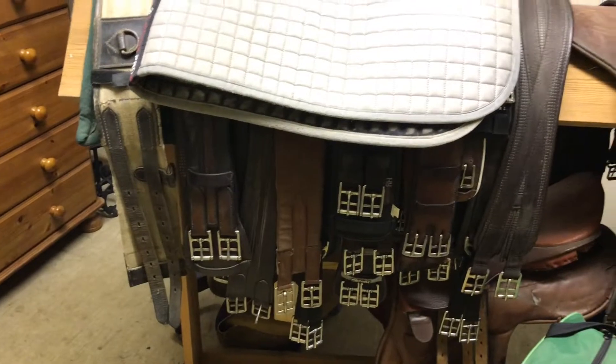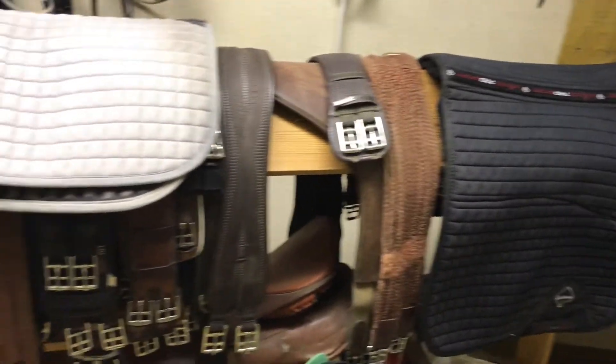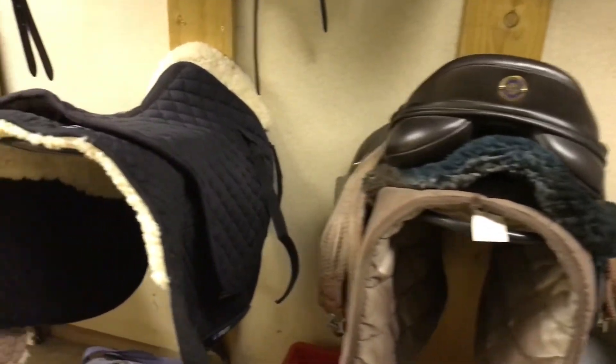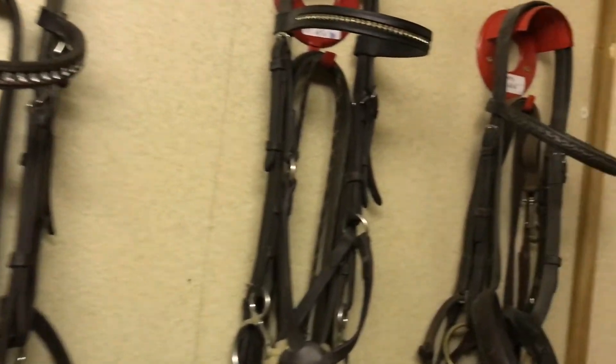We then go up to the wall and there's quite a lot of harness hung up. We've got numnahs, girths — it's normally a saddle here but the saddle's not there at the moment. Then we have our saddle wall where there are loads of saddle racks all spread across it, which are quite easy and accessible, so that's extremely useful.